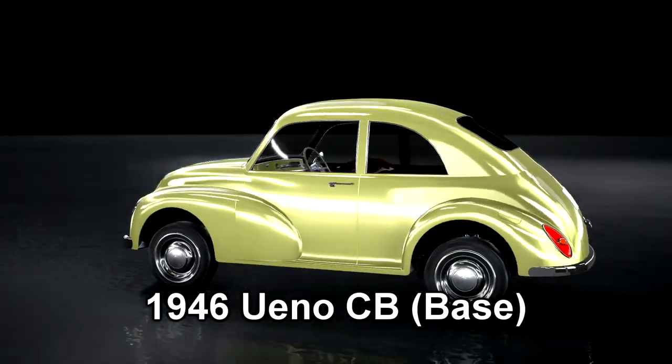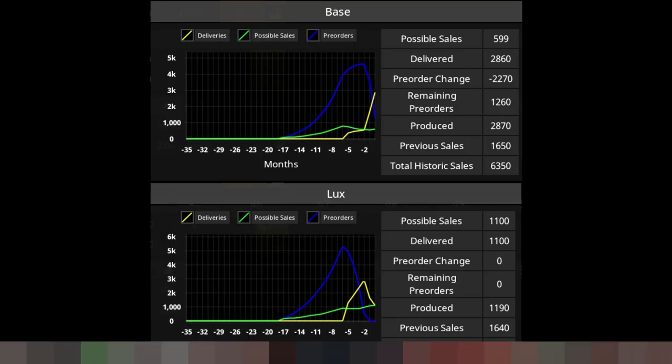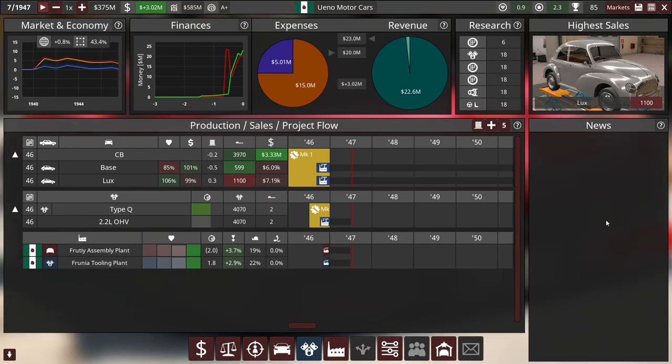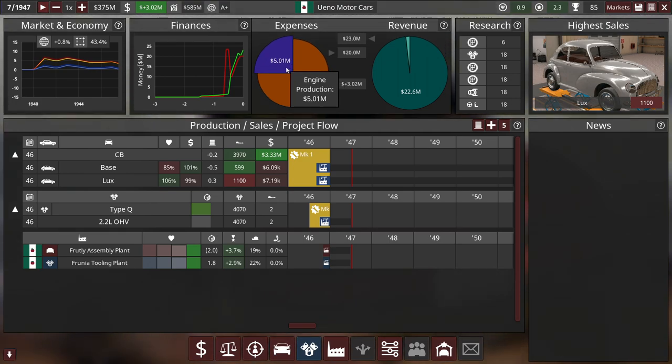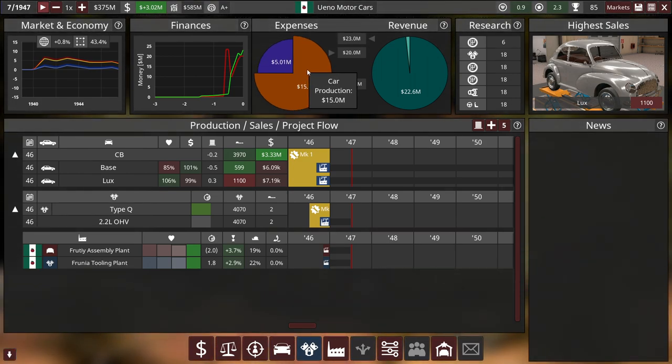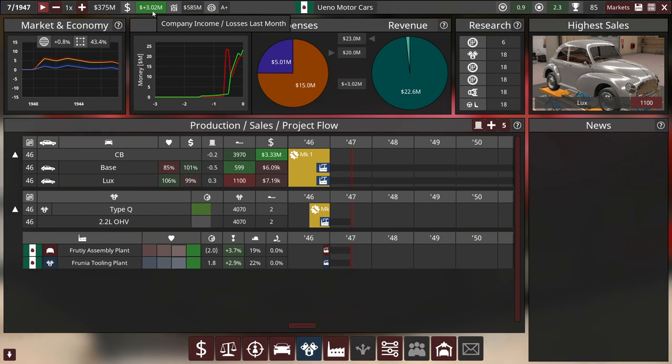My first car in the automation campaign, the Weno CB, sold pretty well. It made a decent profit in its first year and sold about 10,000 units. Now I want to further expand the company by creating a new car. Hey guys, it's Triz here and let's continue managing my car company. We're paused in July 1947 with $375 billion in the bank, making about $3 million profit for the month.